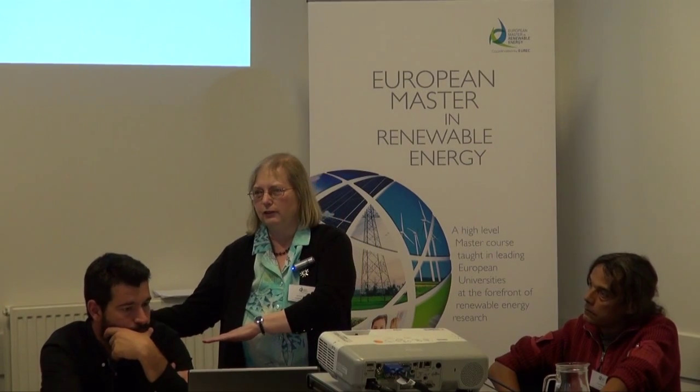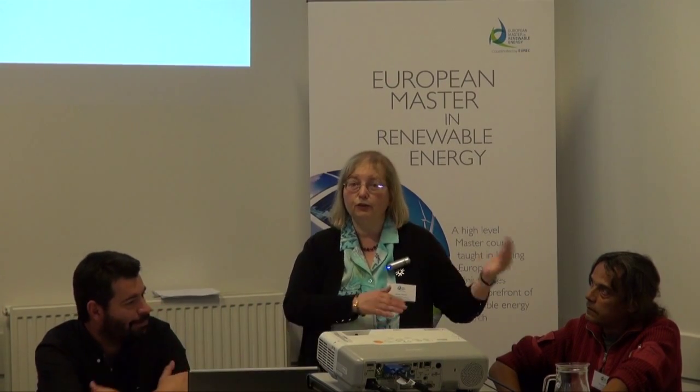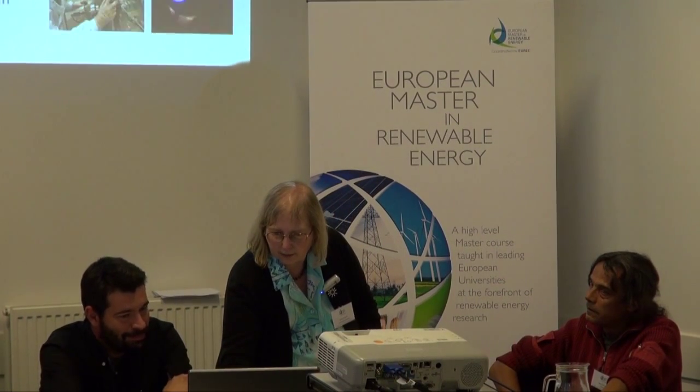What we find is that many project students actually stay with their project provider for a while before potentially moving on to other companies in the sector. Just to say that I regularly meet up with ex-PV Masters students — I counted four or five this year at the conference — and they're people who've gone through this course and are still working in the photovoltaics area.